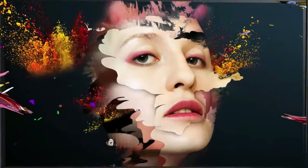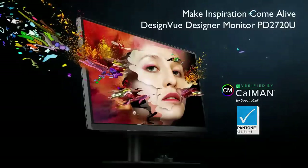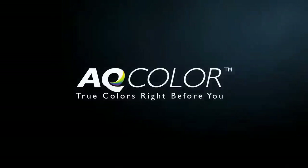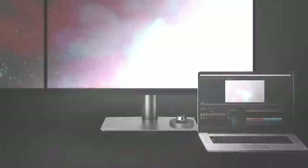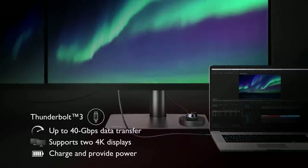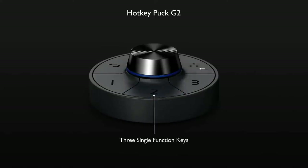Thanks to the best gaming monitors, you can finally have that level of gaming that's both immersive and practically true to life. Unlike lower quality panels, these monitors make the best PC games look the way they were designed to look, transporting you into the middle of the action and making you feel like you're right there in the game. The best gaming monitors deliver impeccable image quality and come equipped with vital gaming features such as lightning-fast refresh rates and shadow boosts.